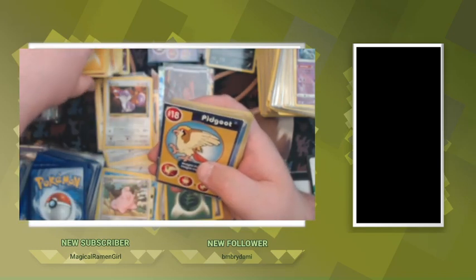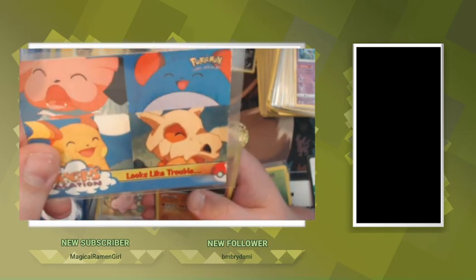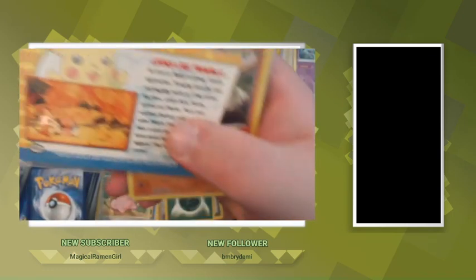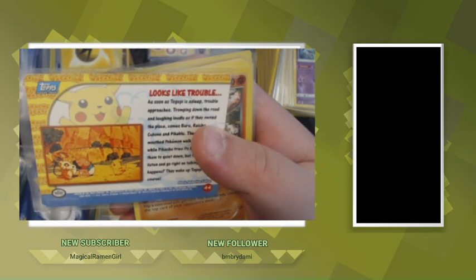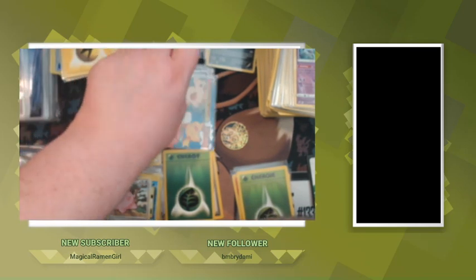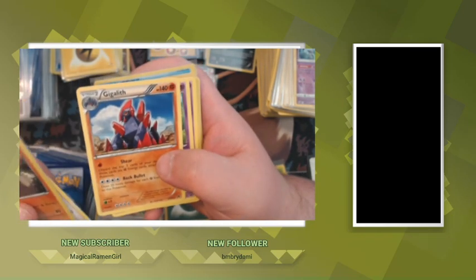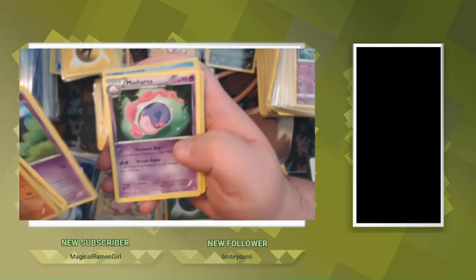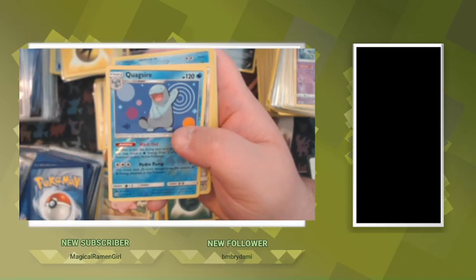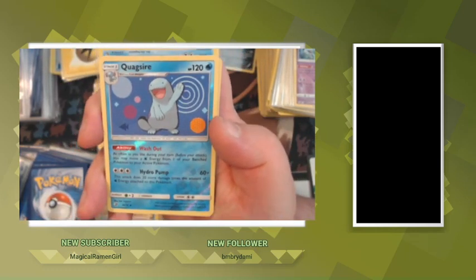Pidgeot from the Burger King set, Pikachu's Vacation — it's like the old video right before the 2000 movie. It's so crazy finding this guy and him being so willing to share his vintage with everybody. Quagsire — that's a cool card.